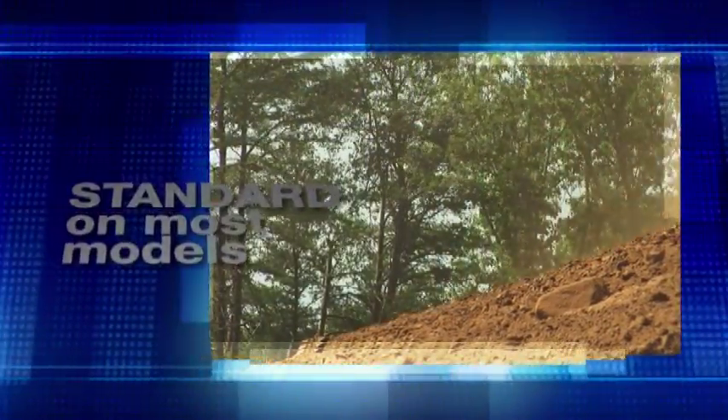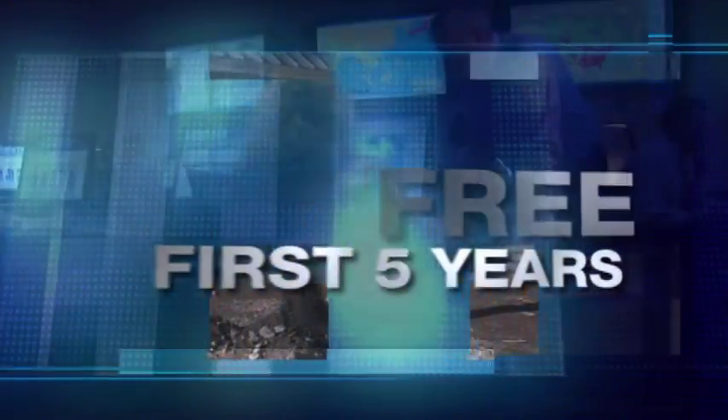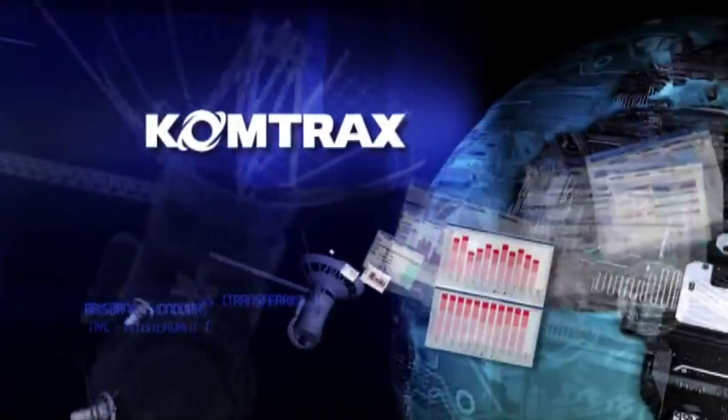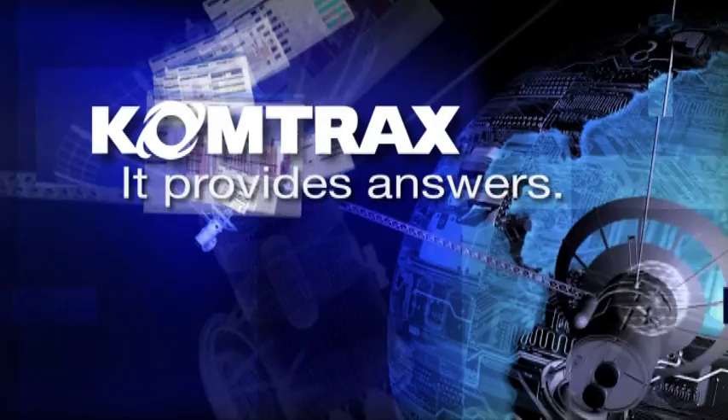Comtrax comes standard on most new construction models and it's free for the first five years. There's nothing to lose and a lot to gain. Comtrax — it doesn't just provide information, it provides answers.